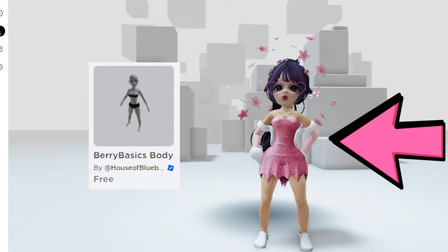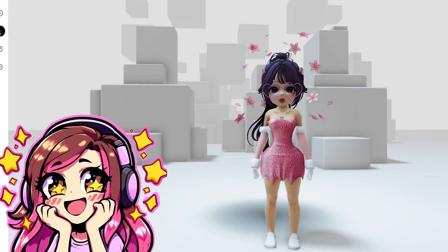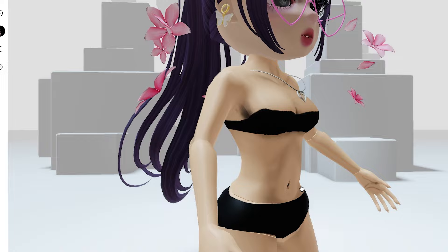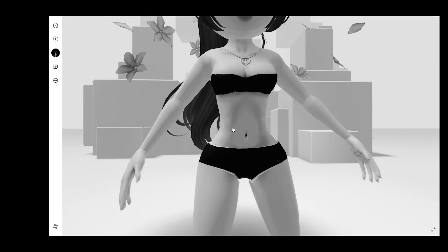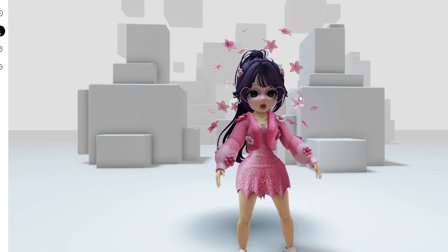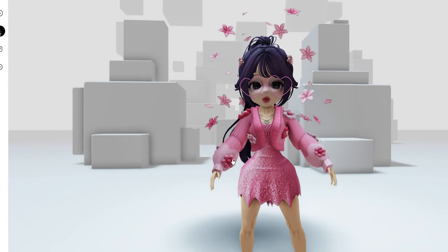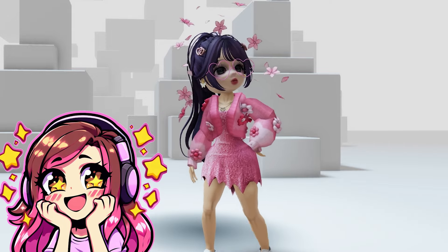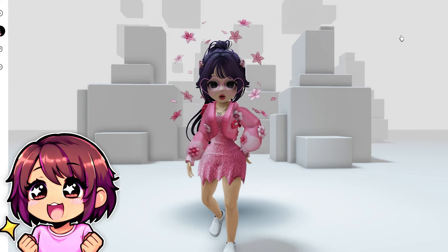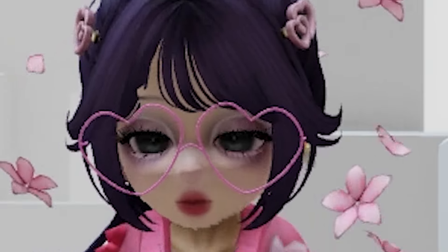Here I am using Berry Basics Body, which is basically this super thick curvy character, and it's completely free. Look at this — this girl has full-on Roblox boobs and butt, and look at those abs. I think this looks super nice with the realistic head because you have the realistic arms and legs, so it all goes together. Of course, there are more free bundles you can go for, like the Ball Jointed Doll — you guys have to go get it. I'll leave the link in the description. Make sure to subscribe!